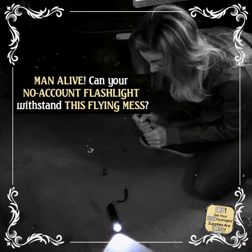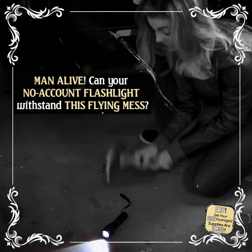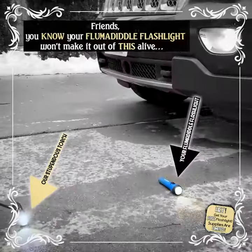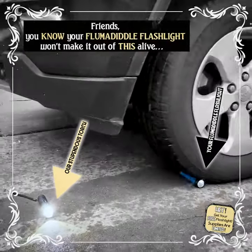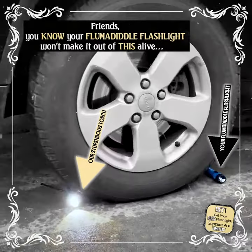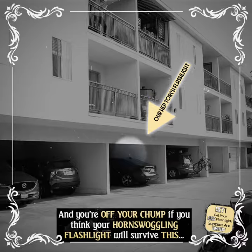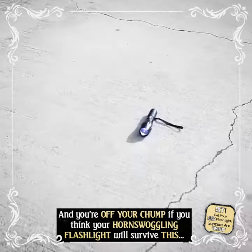Man alive! Can your NOAH-CAMP flashlight withstand this flying mess? How about this? Friends, you know your flumadiddle flashlight won't make it out of this alive. And you're off your chump if you think your horn-swoggling flashlight will survive this.